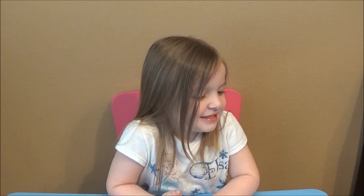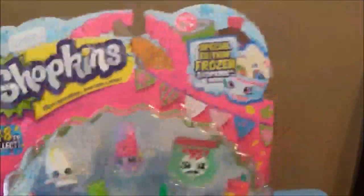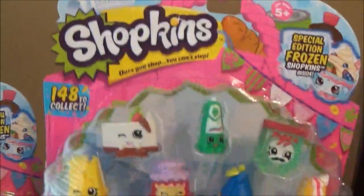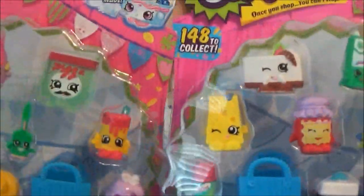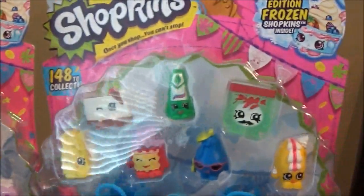Shopkins fans, yes, you are looking at a Season 1 12-pack. We're actually going to be opening 16 - I repeat, 16 - Season 1 Shopkins 12-packs. It's the month of April 2015, you can't find these anywhere, and we have 16 to open with 16 different variations.